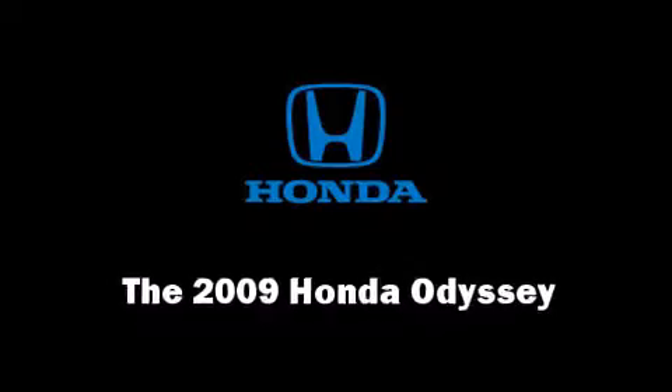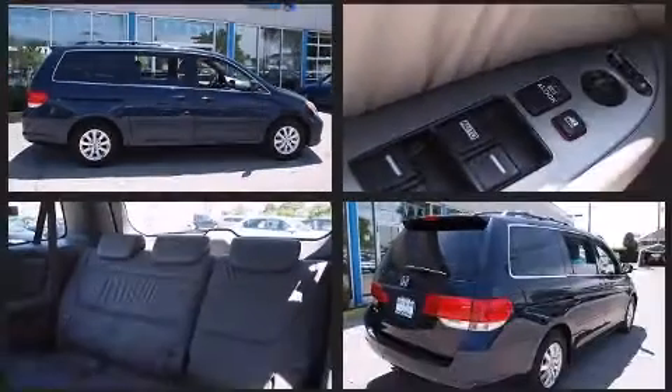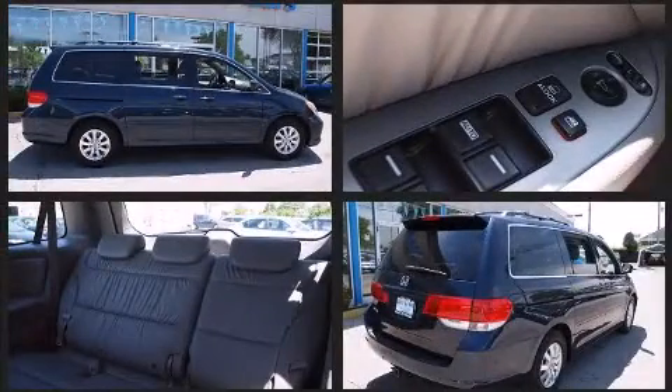The 2009 Honda Odyssey. It features a front-wheel drive platform, an automatic transmission, and a 3.5-liter six-cylinder engine.